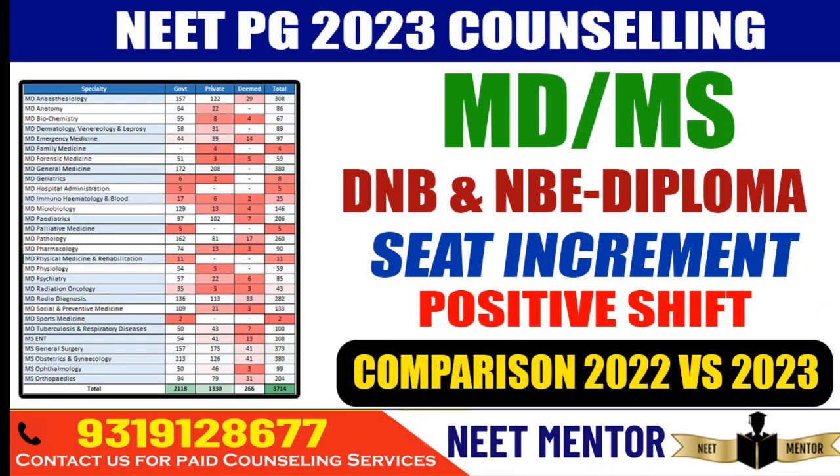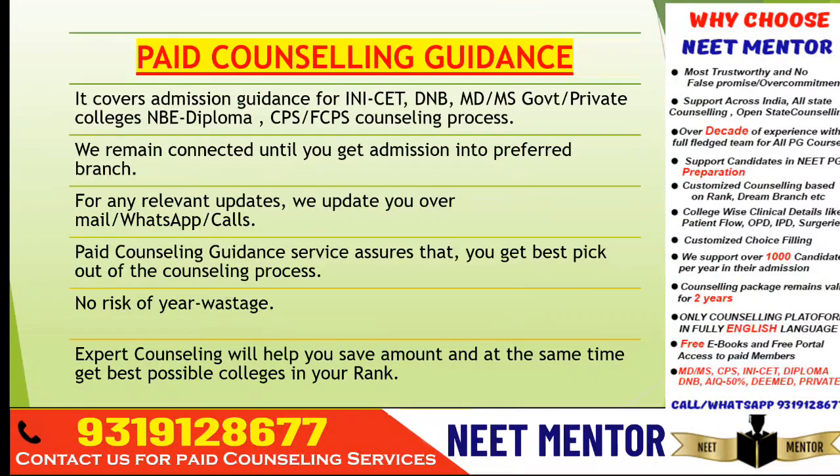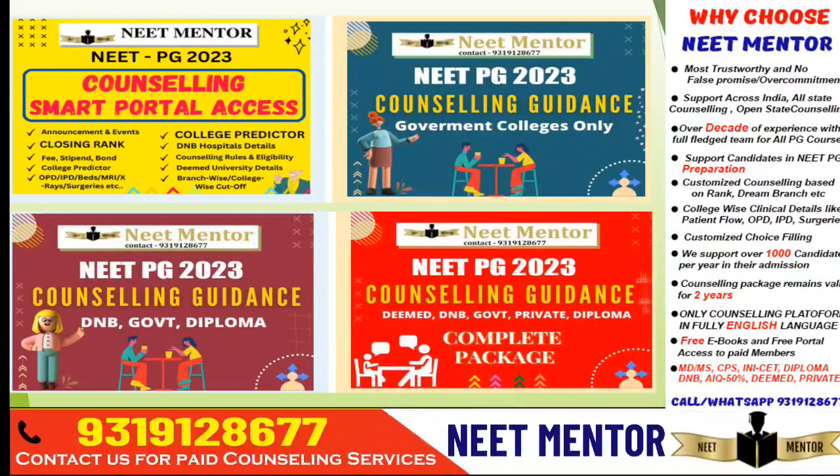How is this going to impact the cutoff? It will definitely impact it positively. We can expect approximately 1,000 ranks of positive shift in upper clinical subjects like Medicine and Radio Diagnosis. In less demanding clinical branches like Radio Oncology and Anesthesia, we can see up to approximately 3,000 to 4,000 ranks of positive shift. I have given expected cutoffs in previous videos for DNB, MDMS, NB Diploma — particularly for colleges where the tuition fee is minimal, up to 15 lakhs per year, and for private clinical seats in different states.